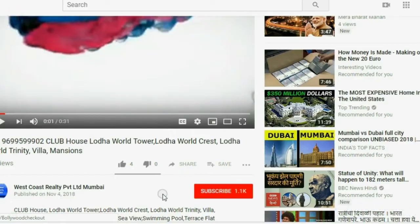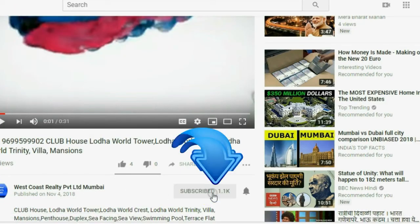To get Mumbai property updates easily, kindly subscribe and press the bell icon.